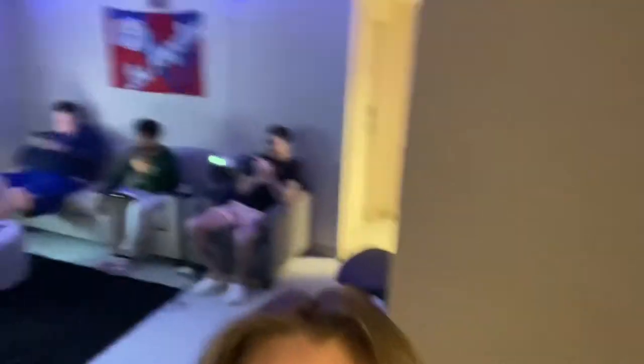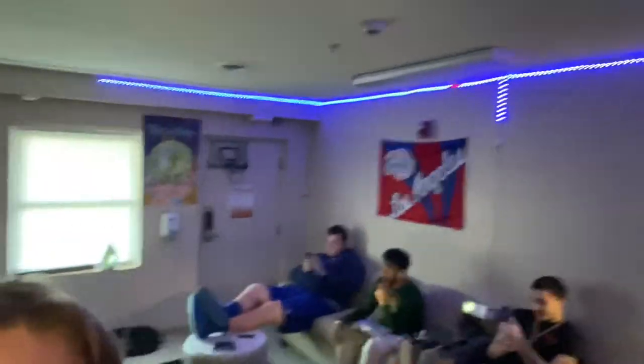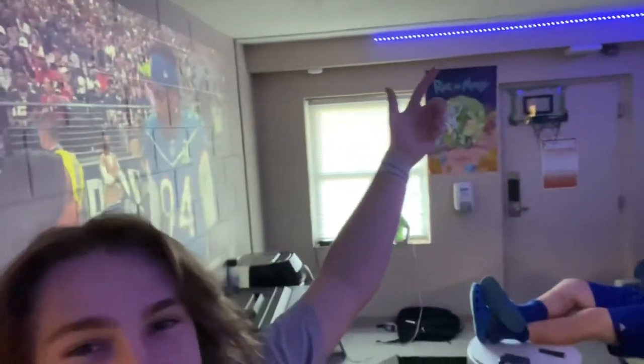Now we get to the main area, and this is the living room area. We're watching the Pro Bowl right now — NFC, let's go. We got a carpet right here. None of this really comes with the room, but you know, we got to make it look good. We got some stuff right here and some lights on the walls just to make it look cool. Now I'll be going to my suite mates and letting them tell you guys why they enjoy living in Paige.